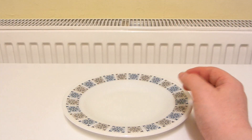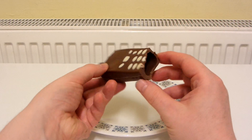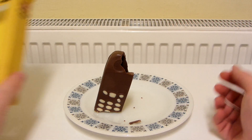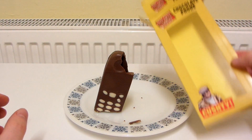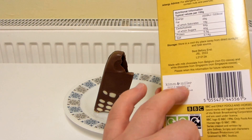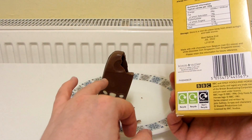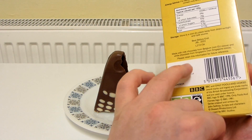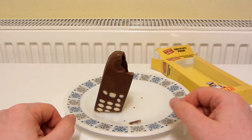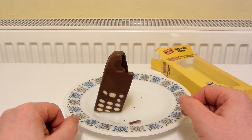Let's take another bite. So that is an Only Fools and Horses chocolate phone — really, really nice. I guess Kim and Miller is like a chocolate brand; never heard of them before, but if they've made this then they do make some really, really nice chocolate. I'm going to make myself a cup of tea or coffee and finish off eating the rest of the phone. Thanks for watching.